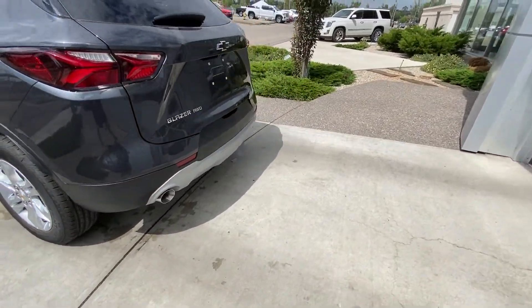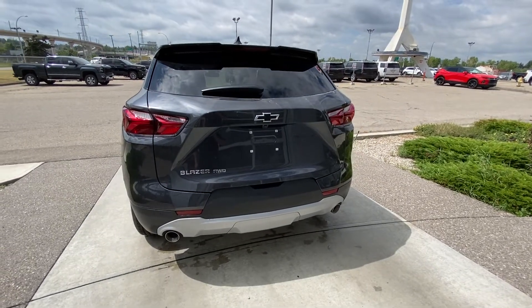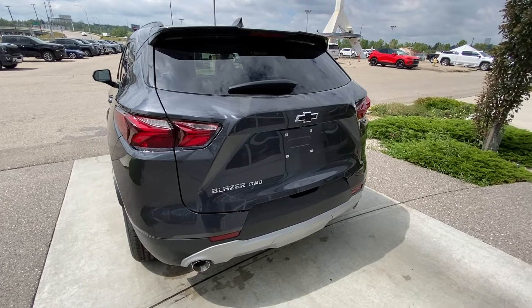At the back of the Blazer, we do have our LED brake lights, dual chrome exhaust tips as well, power tailgate, backup camera, and again your Blazer all-wheel drive badging with the blacked-out bow tie.